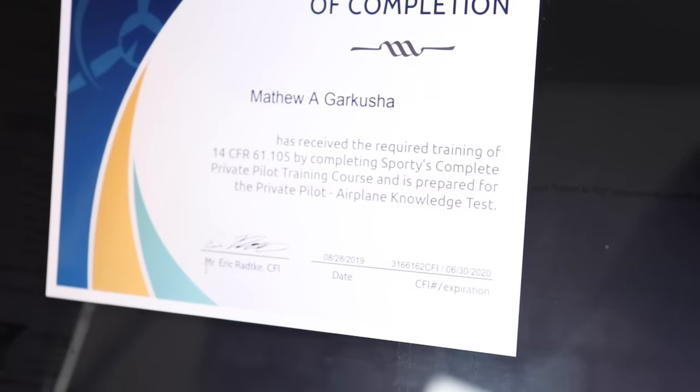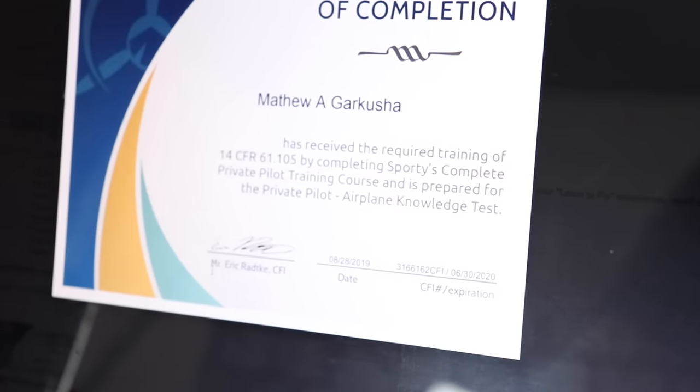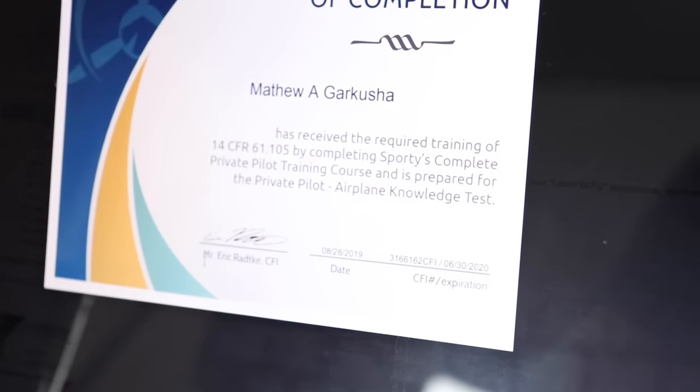That's my endorsement, so I can actually go to a testing center and take my private pilot's license written test. I'm on my way to the airport right now to take my private pilot's license written exam.